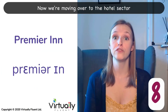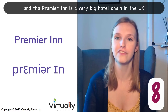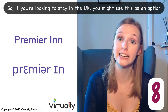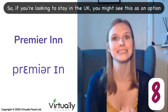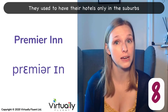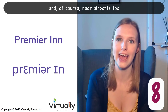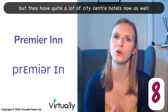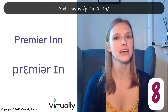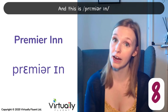Now we're moving over to the hotel sector. The Premier Inn is a very big hotel chain in the UK, so if you're looking to stay in the UK, you might see this as an option. They used to have their hotels only in the suburbs and outskirts of cities, and near airports too, but they have quite a lot of city centre hotels now as well. Premier Inn. Premier Inn.